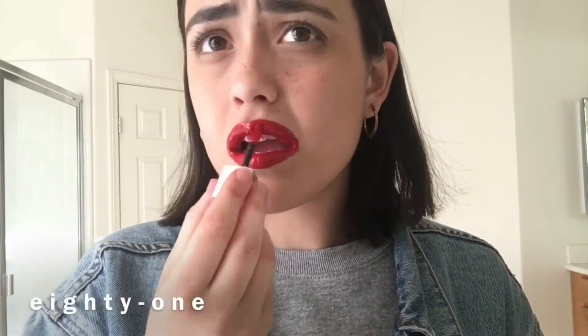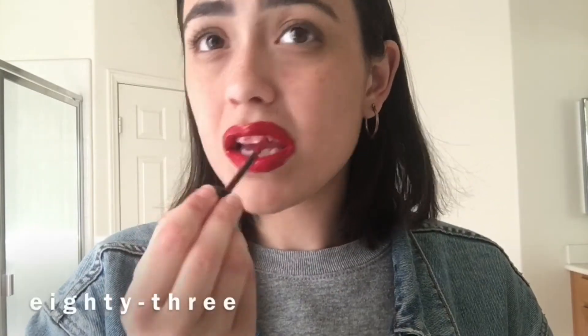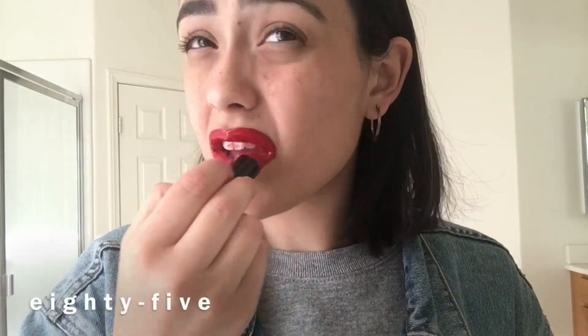20 more to go — yay. I don't know where my lip line is anymore, not gonna lie. That's nasty. Okay, last application.